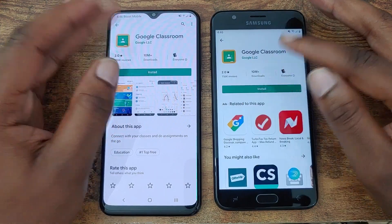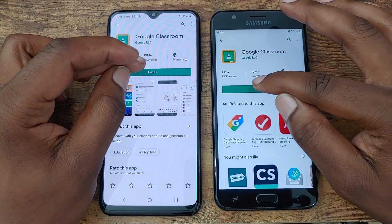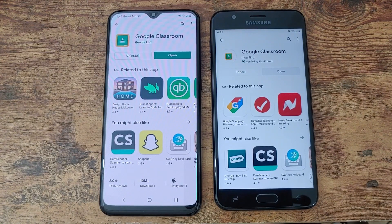The third application is Google Classroom — and that goes to the Galaxy A20. Per the rules, the Galaxy A20 installed two of the three applications faster than the J7 Crown. So at this point the score is 4 to 0 in favor of the Galaxy A20.